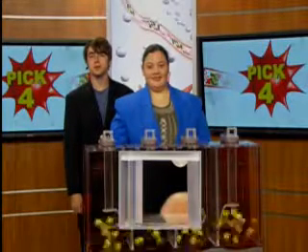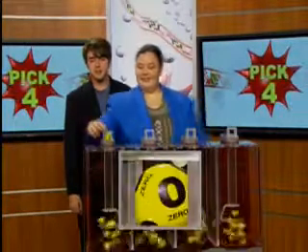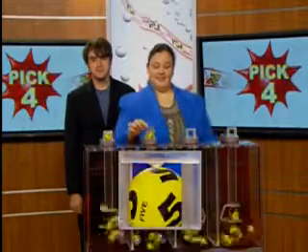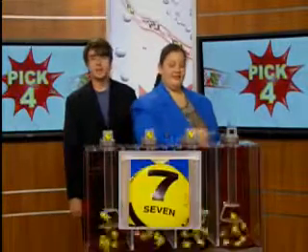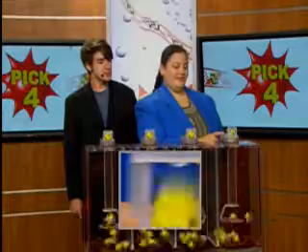Moving right over to the pick four game, drawing official Brittany North is set. Your first ball is a zero. Five. Moving on. Seven. And the final number is four.